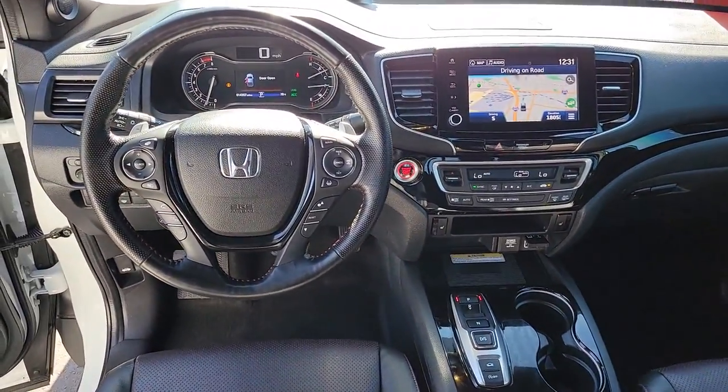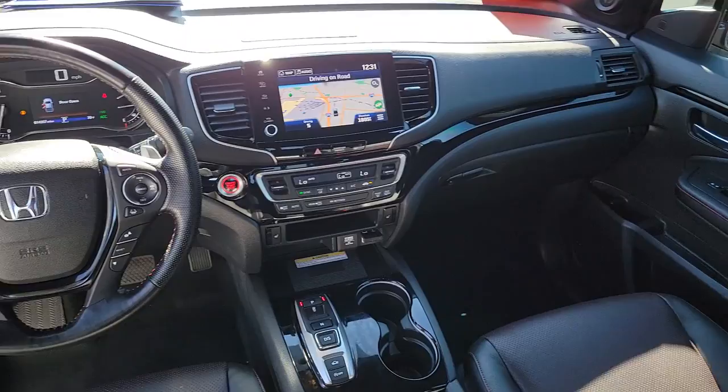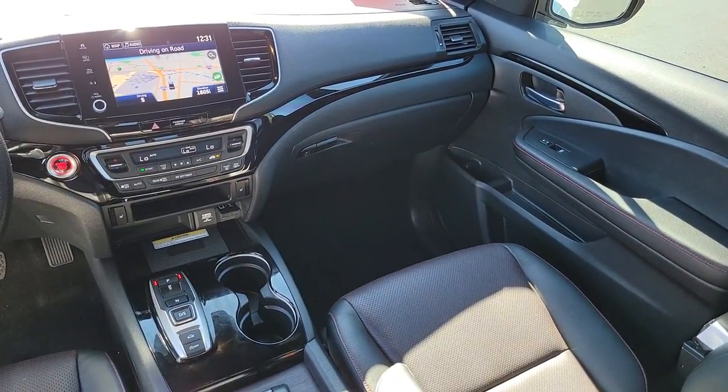Get the pickup that has your back, whether you're on a country road, city road, or no road at all. Test drive this extraordinary Honda Ridgeline.